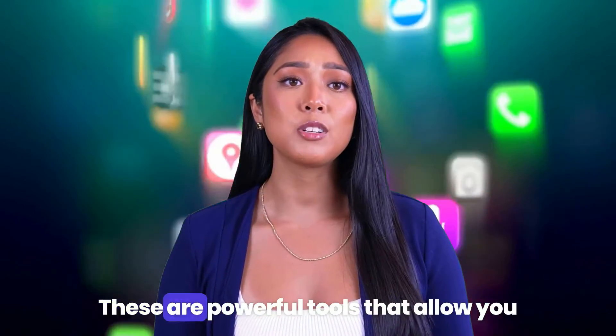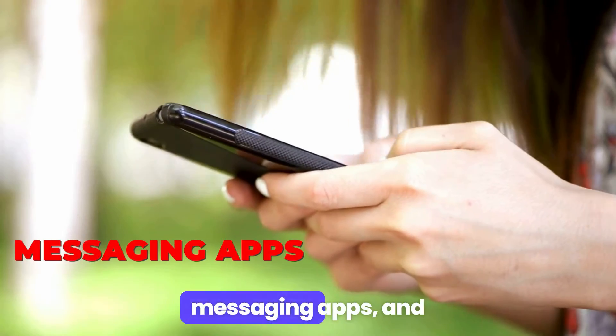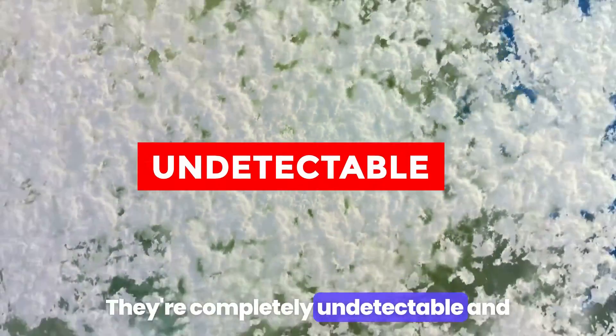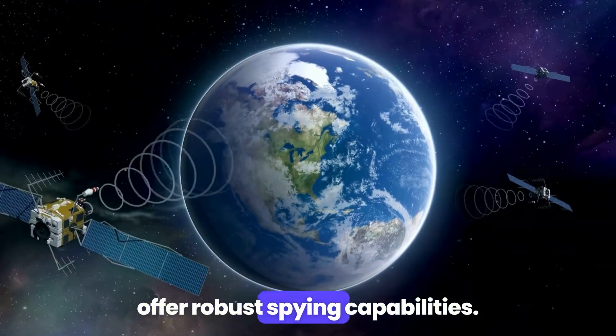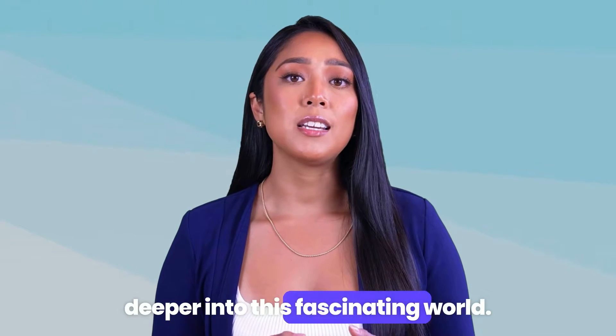What are they? These are powerful tools that allow you to record calls, keep an eye on messaging apps, and even track GPS locations. The best part — they're completely undetectable and offer robust spying capabilities. Stay tuned as we delve deeper into this fascinating world.